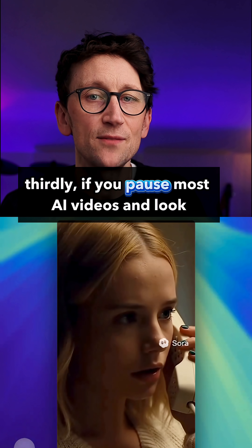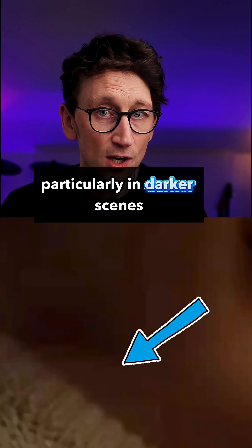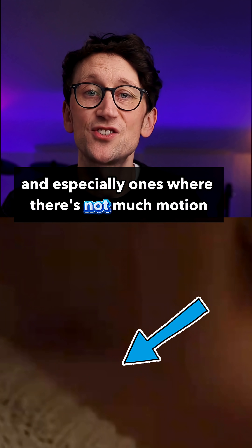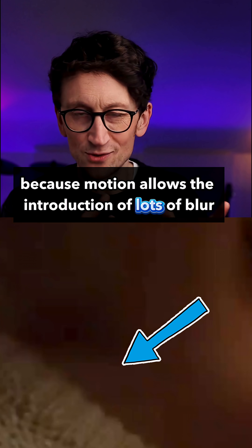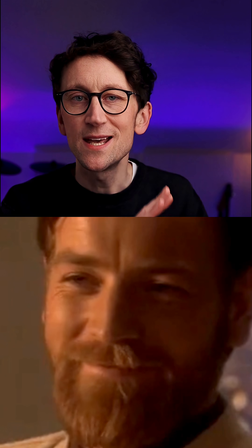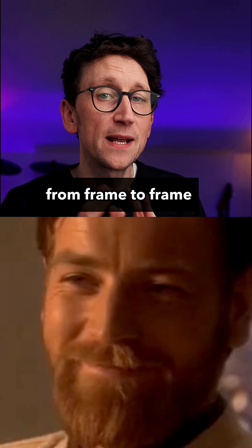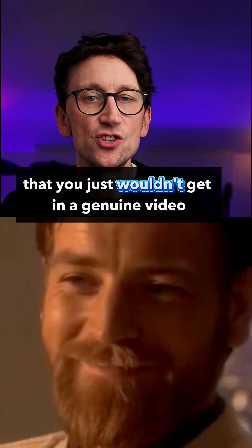Thirdly, if you pause most AI videos and look frame to frame at how the image changes — particularly in darker scenes, and especially ones where there's not much motion, because motion allows the introduction of lots of blur to cover this up — you get insight into how every frame is a uniquely generated image. You can see quite obvious changes from frame to frame that you just wouldn't get in a genuine video.